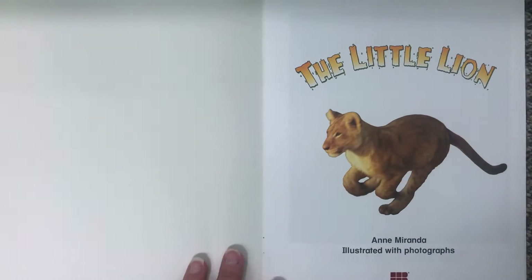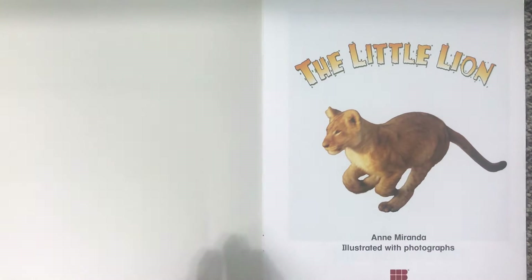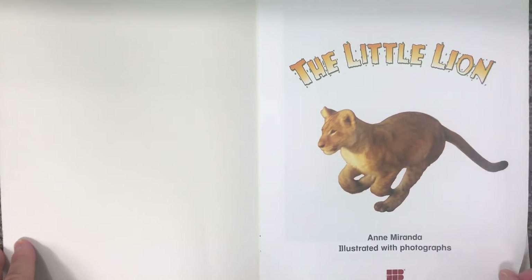The little lion. On our title page we see that our author is Anne Miranda. Anne wrote this story and it is illustrated with photographs, so no one drew pictures — they used a camera to take the pictures.